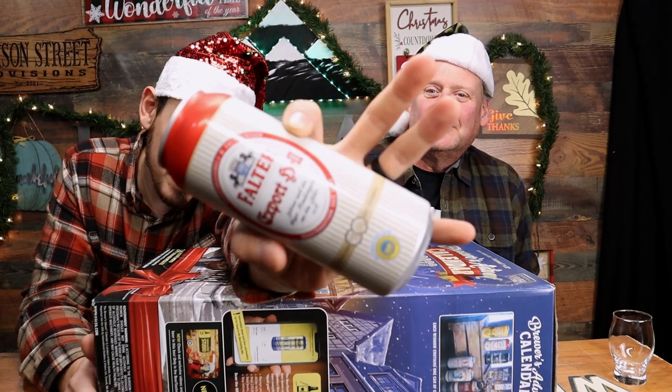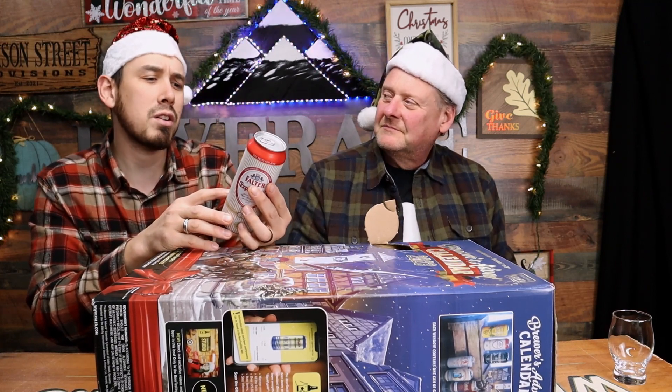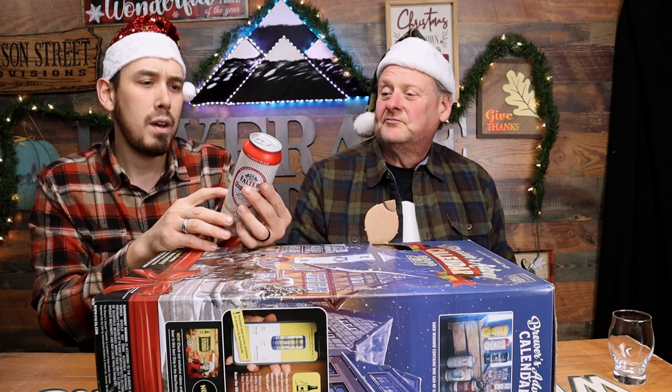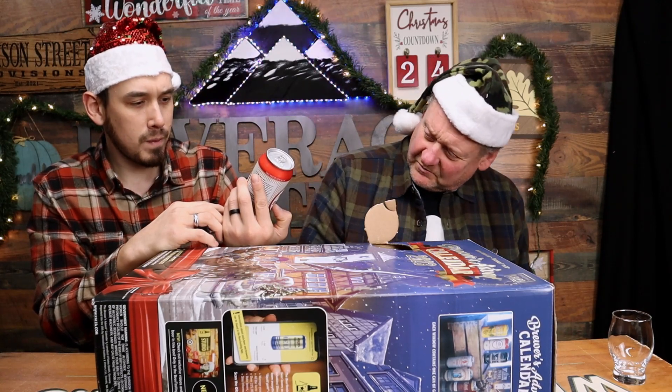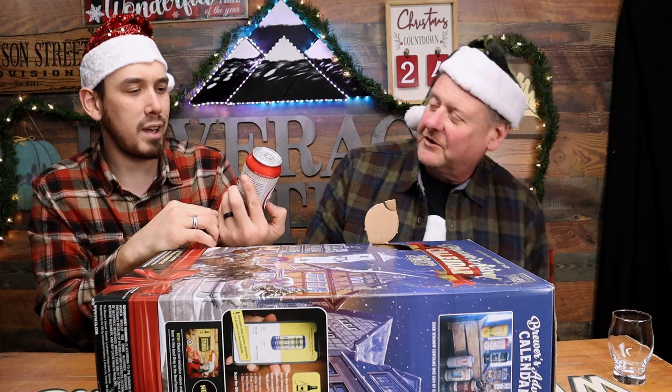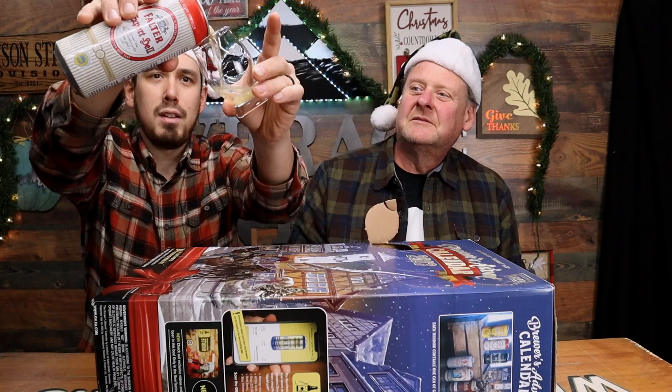Here's what we've got for beer number one in December on our countdown to Christmas. Take a look at that — these are all German beers. They actually have some ingredients listed on the back, which is kind of cool. It's 5.3 percent ABV and it's called the Falter Export Hell. Yes, that's right — Hell means Helles style. All right guys, let's crack it open.